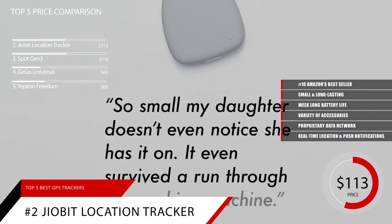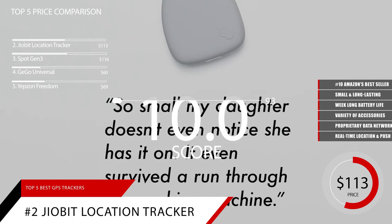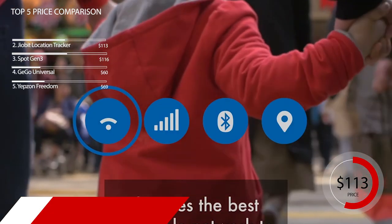Based on the GeoBit Location Tracker's reputation on the market, we give it a score of 9.3. And for more information on this GPS tracker, check out the link in the description below.